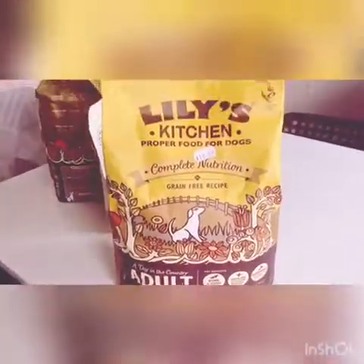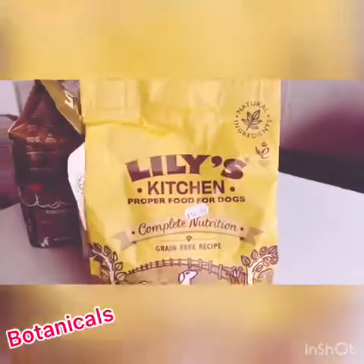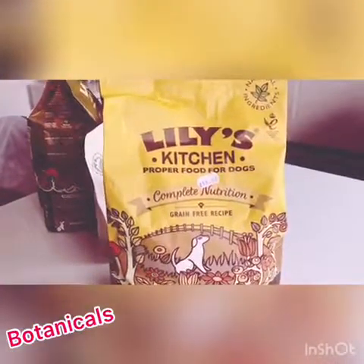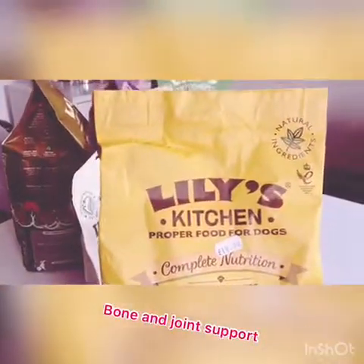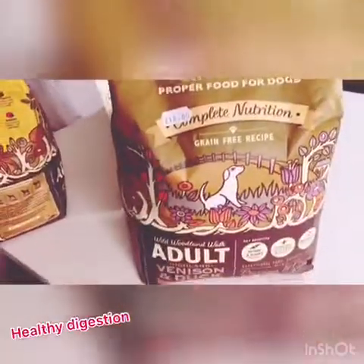Next we have the chicken and duck, for adults. It has chicken, duck, and sweet potatoes, along with many botanicals. This one's key benefits are bone and joint support, immune system boost, and prebiotics for healthy digestion.